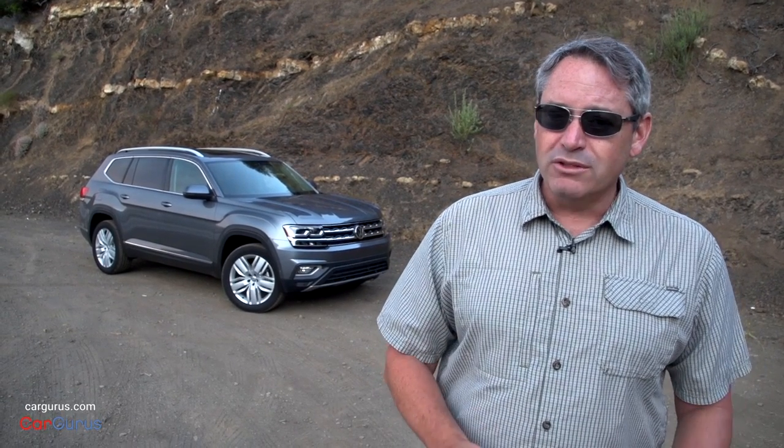Hi, I'm Chris Wardlaw for CarGurus and this is the new 2018 Volkswagen Atlas. It's my new favorite midsize SUV — heck, it's almost a full-size SUV, and that's one of the many great things about it. It is a three-row, seven-passenger crossover SUV with bold styling, a big interior, and all the bells and whistles that modern American families want, except for a rear seat entertainment system — but you can get optional tablet computer holders so the kids can plug in and tune out.